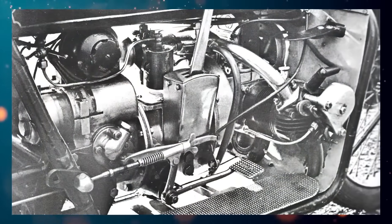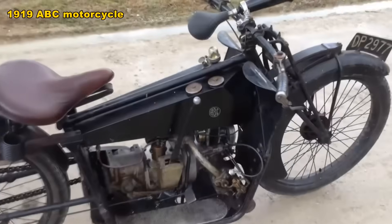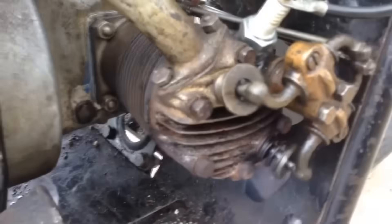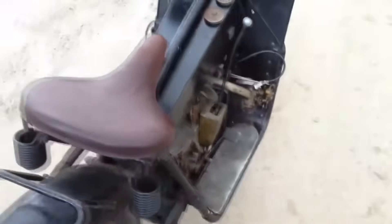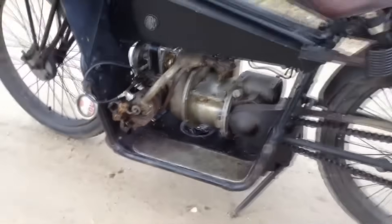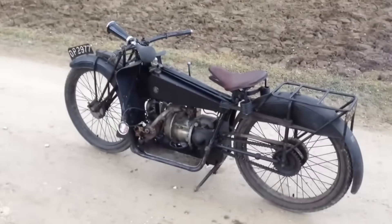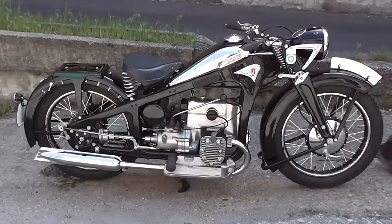In 1919, ABC introduced the first motorcycle with a longitudinal boxer engine. This layout offered a number of advantages: cooling became more efficient, the length of the motorcycle was reduced, and there was more space for the gearbox. There were also some drawbacks — reactive torque from the moving engine parts, and the risk of damaging the cylinders and heads in the event of a fall. By the mid-1940s, this layout had fully replaced the old one.